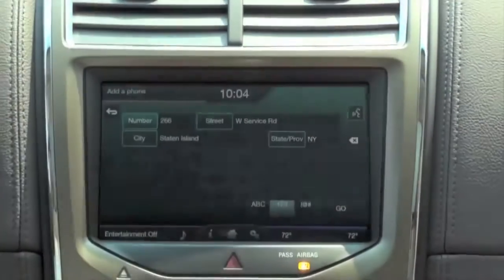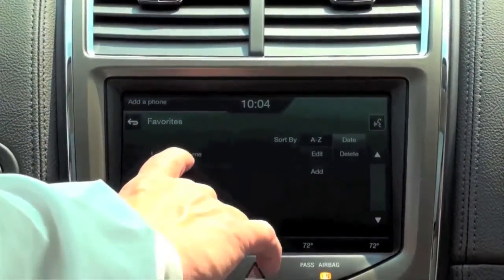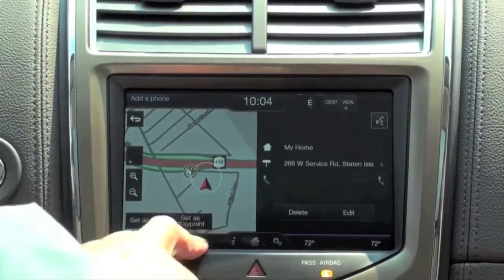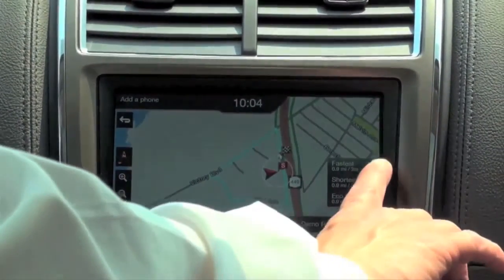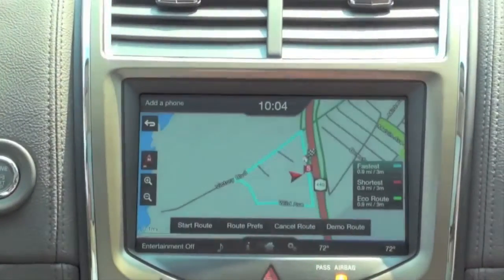Then we press the button — go. My home becomes live in our favorites. We touch it and then set it as our destination. The screen will show three different options: the fastest route, the shortest route, and the eco route, which uses the least amount of gas.